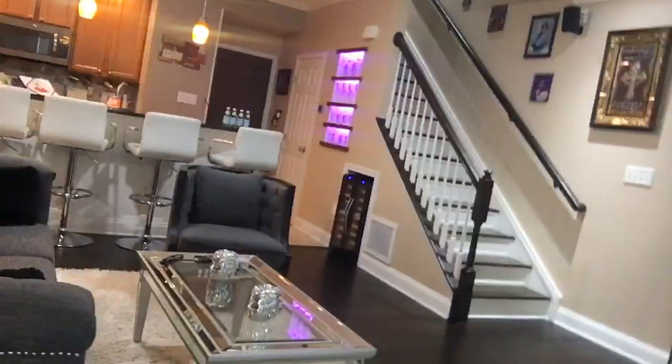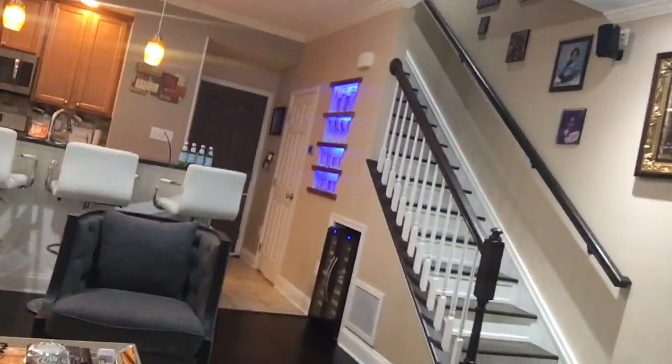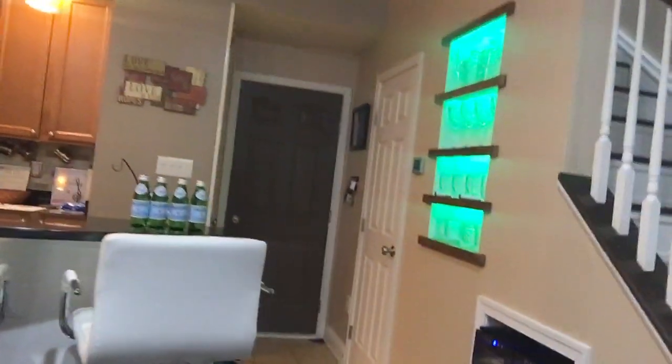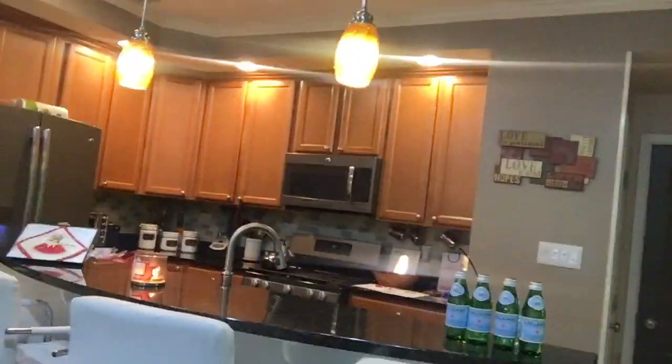It has an open floor plan. Look at that magnificent kitchen — pamper yourself every day with style. Cook in this beautiful kitchen featuring granite countertops. The breakfast bar is also great for entertaining. You can see even the little touches here — isn't that gorgeous?